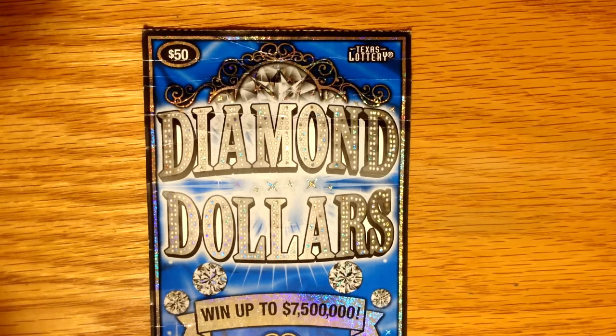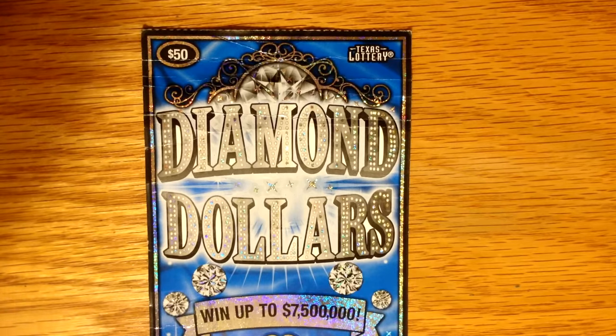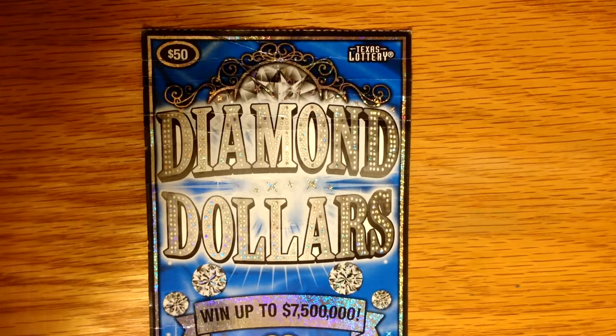Hey y'all. I hope you're having a great Saturday. Well here it is — the $50 Diamond Dollars ticket from the Texas Lottery. The top prize is $7.5 million. As you know, I normally don't play $50 tickets, because they're $50. But we've had some pretty good wins this past week, so I thought it was worth a $50 investment, just to have fun with it and see how it goes. I hope you enjoy it.